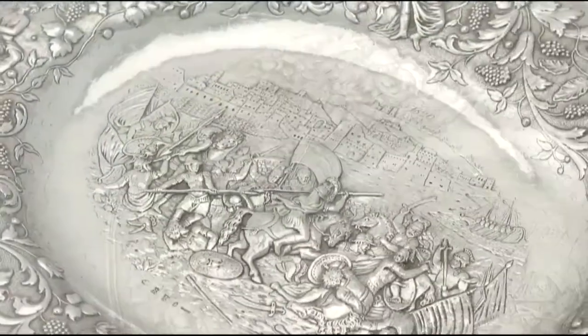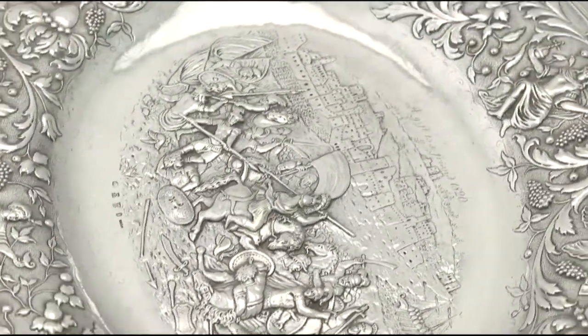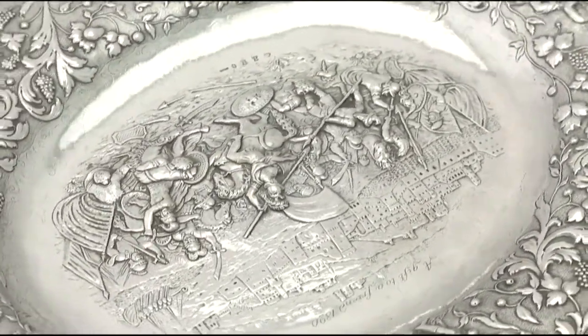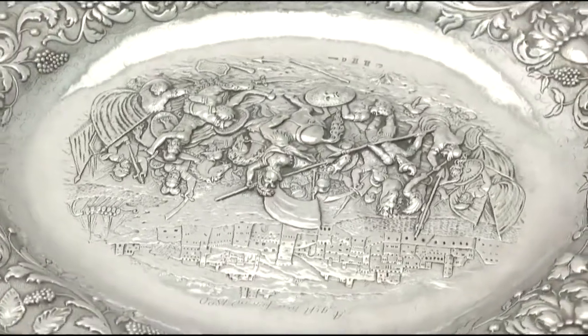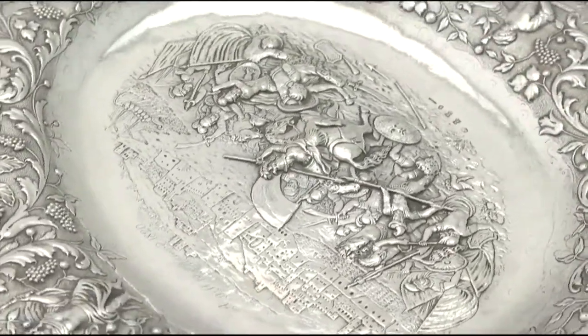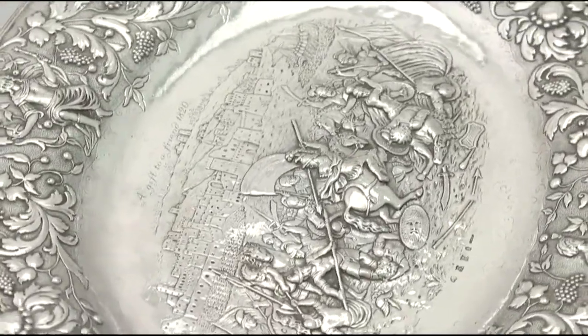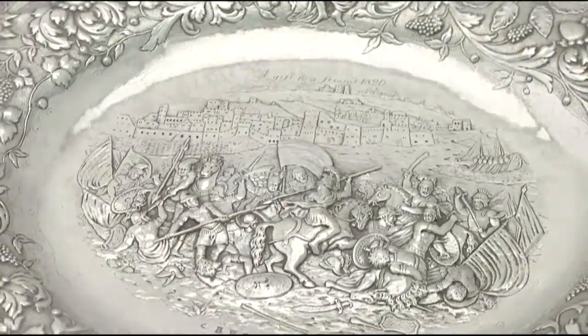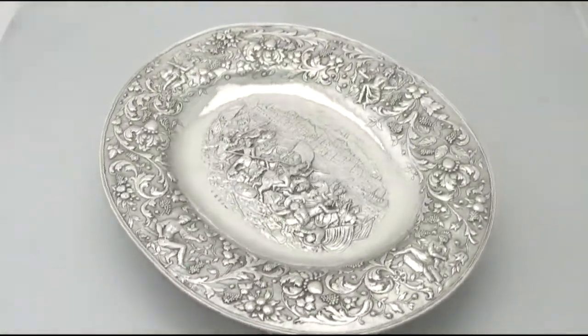Hallmarks struck to the underside and import hallmarks to the surface are very clear. At a weight of 45 troy ounces, the piece is an exceptional gauge of silver. Certainly the charger can be considered to be in presentation condition.